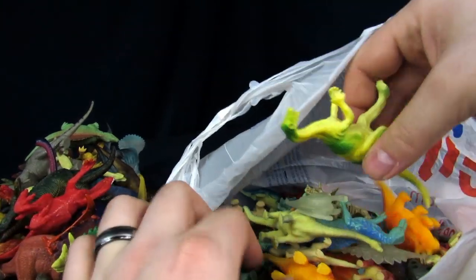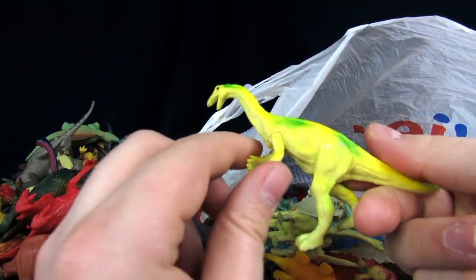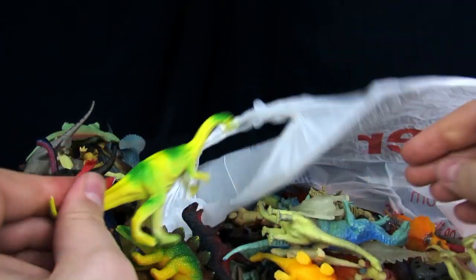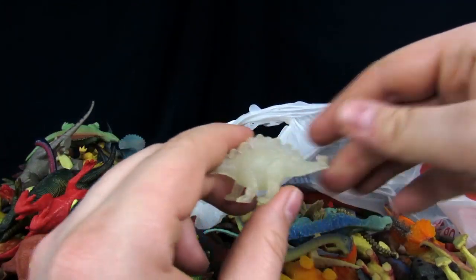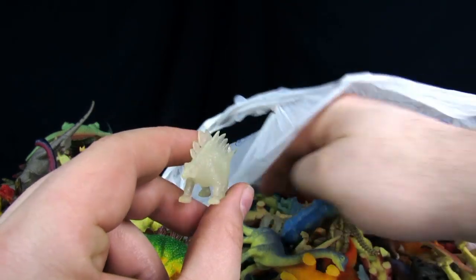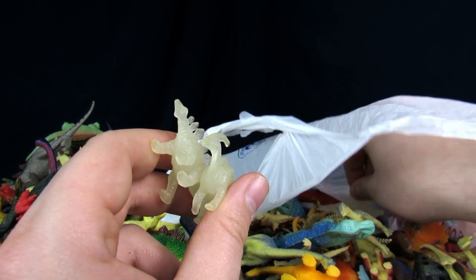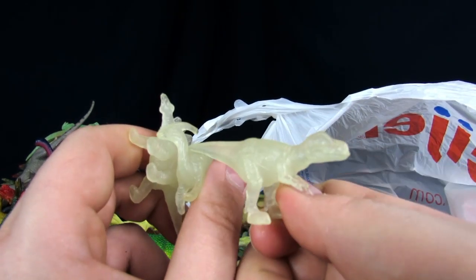Not sure if I'm going to go over this entire bag, but there it looks like a gallery piece. That's more neon colors. Got some glowy ones — there's some little glowy ones. That one's cool — the pterodactyl. There's a T-Rex too.